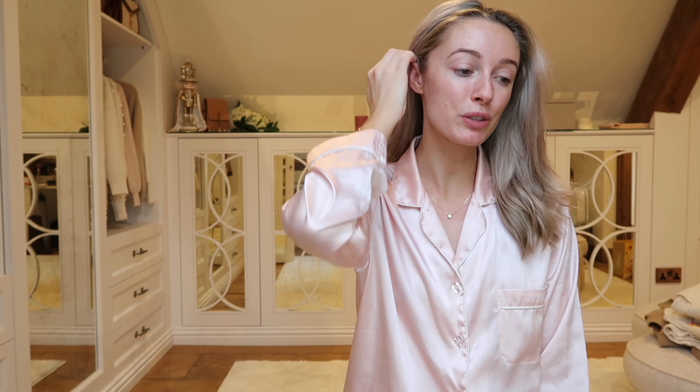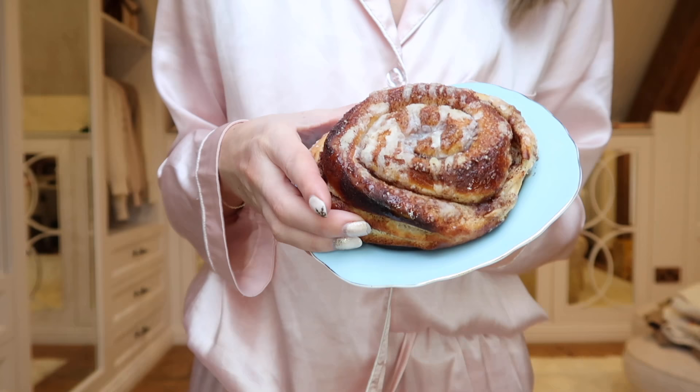Do make sure you're subscribed with the notification bell turned on if you want to see what we actually get up to at Christmas, because it's our first proper Christmas in the house this year. We've got loads of family coming over and we're doing so many fun things. I think it's a shame to not vlog that bit because there are going to be so many lovely festivities going on.